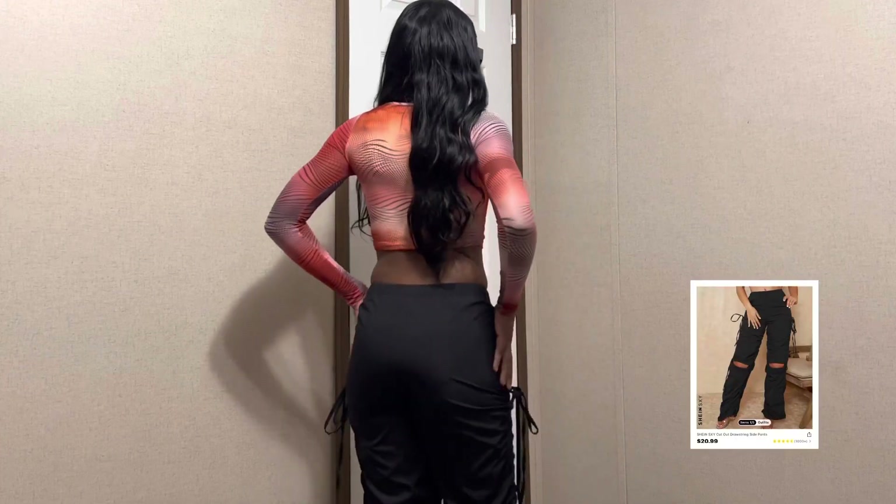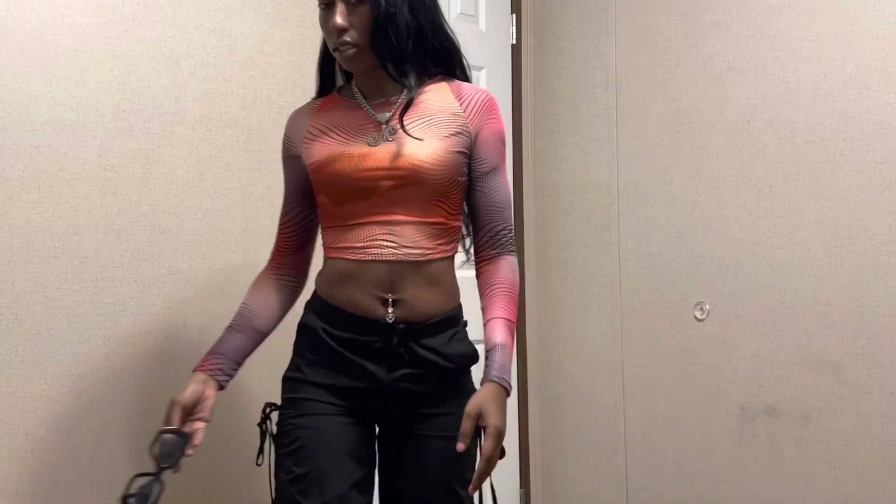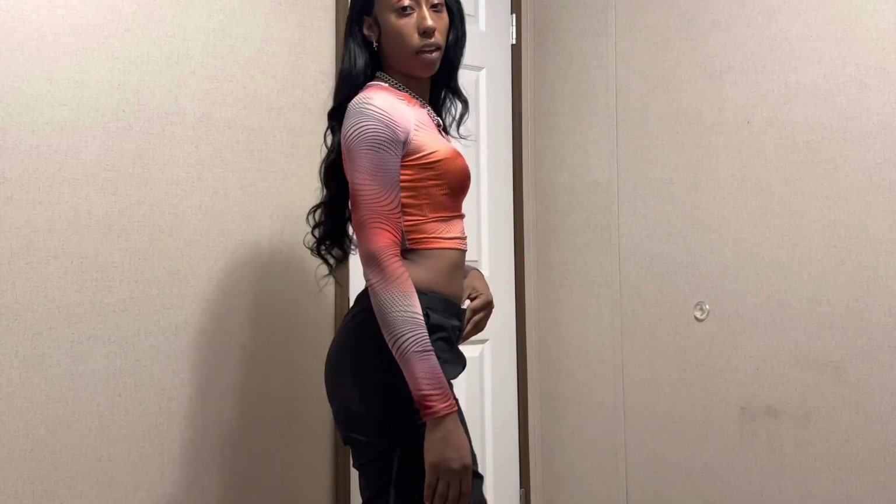This is how the back looks. What do you guys think about this outfit? Let me know below. Here are the fragrances — let me know if you know that.